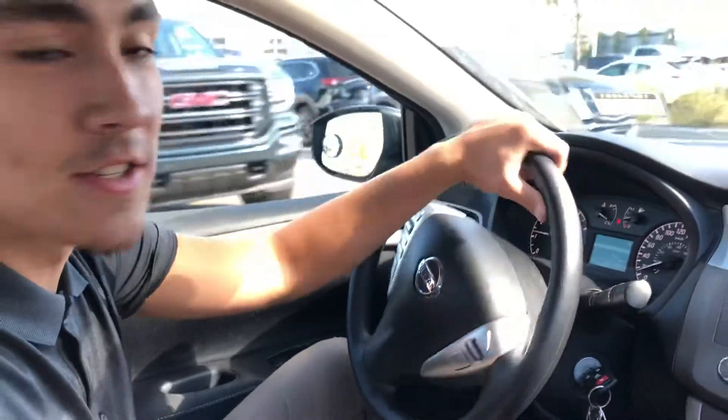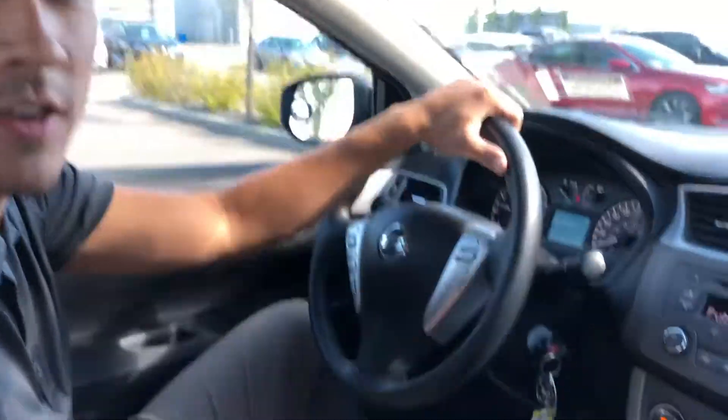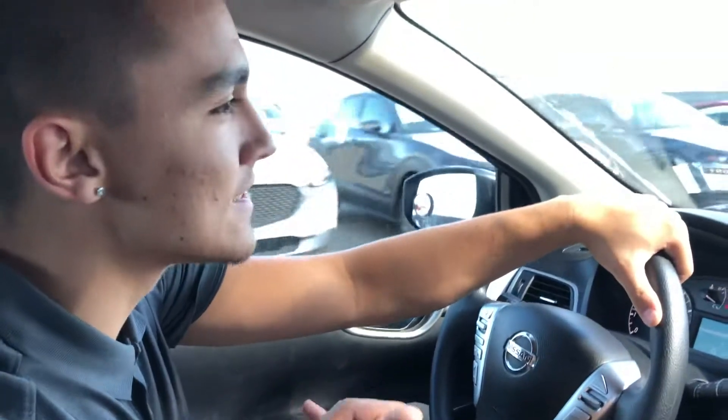What day can you come by and take a look at this vehicle, maybe test it out for yourself — take it for a test drive? That'd be fantastic. You can reach me at 780-986-9665. Thank you, Dan.